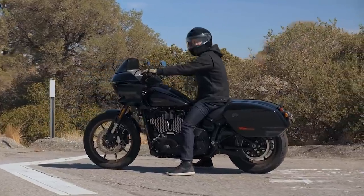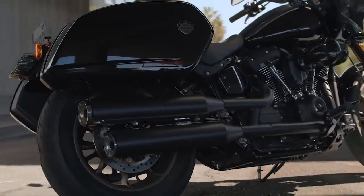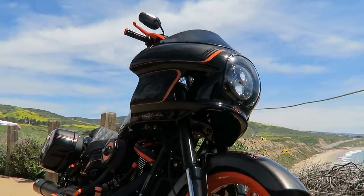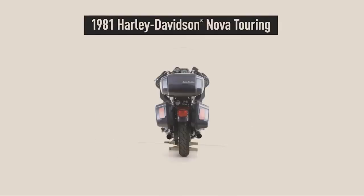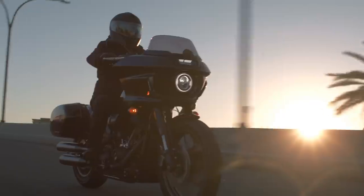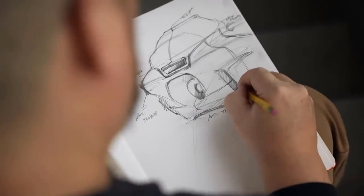In the custom and aftermarket world we've seen a lot of companies creating FXRT fairings that people bolt onto their Dynos or modern Softails — our dealership in particular has done a lot of custom work like this. To see Harley-Davidson make it from the factory, bringing back a style that started with Project Nova in the 80s, and to have a modern wind-tunnel-tested version is very cool to see come full circle. The Lowrider ST is the shining star of the show — I'm very anxious to get my first ride and review, so make sure to hit that subscribe button.